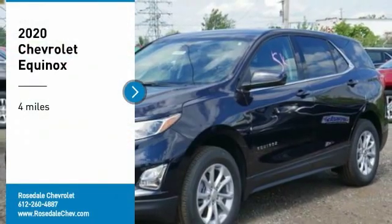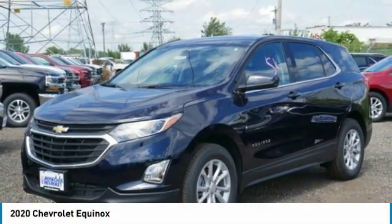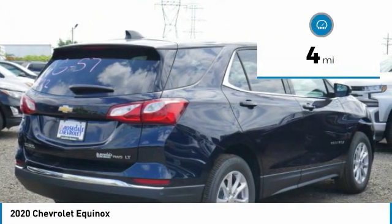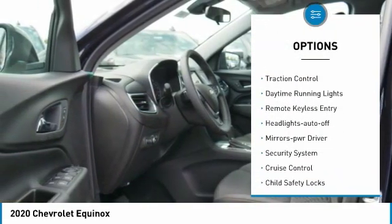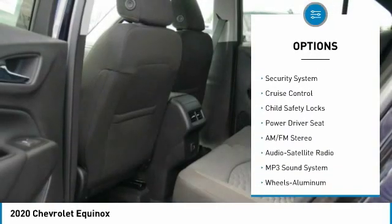Come test drive the 2020 Chevy Equinox — fuel efficiency, safety, and value equals the Chevy Equinox. This vehicle has less than 100 miles. Here are some of this vehicle's great options: all-wheel drive, heated side mirrors, traction control, daytime running lights.